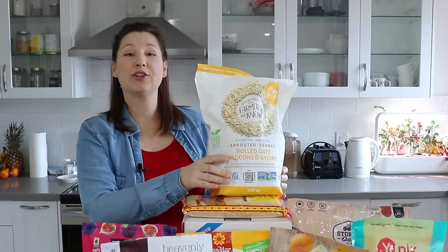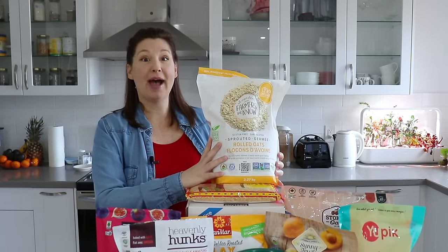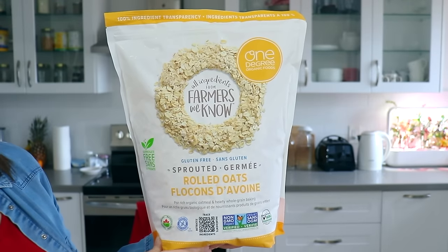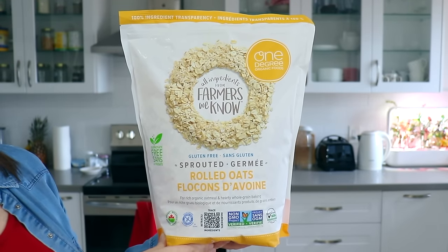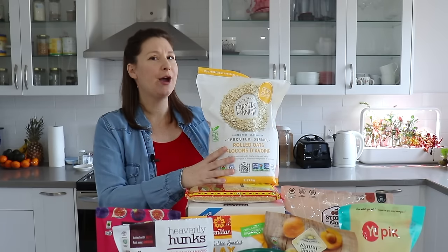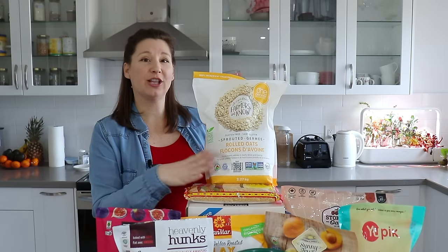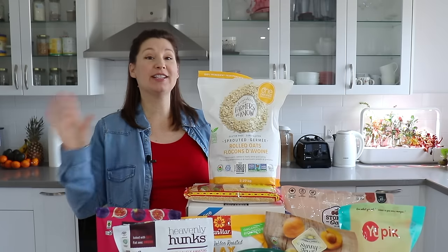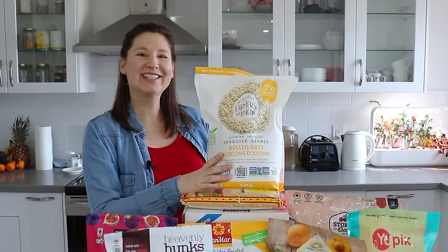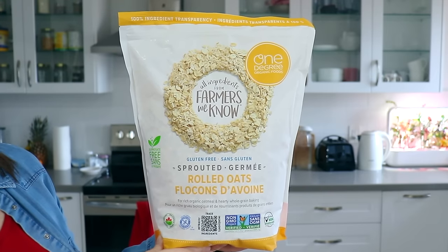Next I stocked up on some extra oats. Normally for breakfast I use steel cut oats, but I have these rolled oats as a backup and also for other recipes — they make really great granola, and I use them in cookies and overnight oats. They are organic, sprouted, and glyphosate-free. This bag is going straight into storage since I still have some to use up first. Hopefully this should last us about six months before needing to buy again.